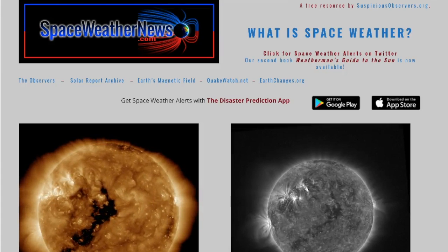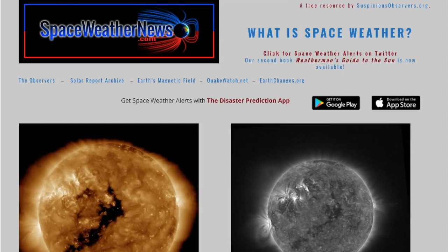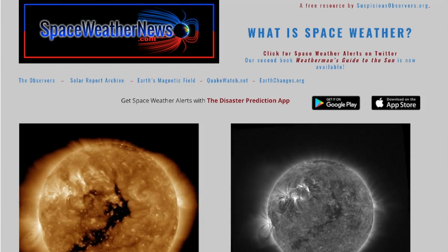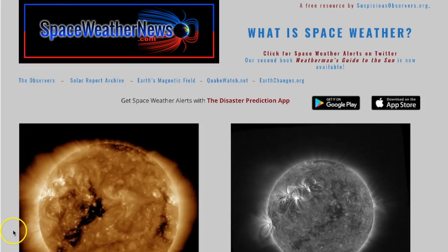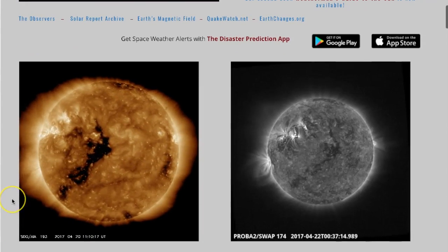Good morning folks, we're over here at spaceweathernews.com and we're going to do another lifestyle episode so we can get a bit more detail about what goes into the morning news. We're going to come down and scroll.